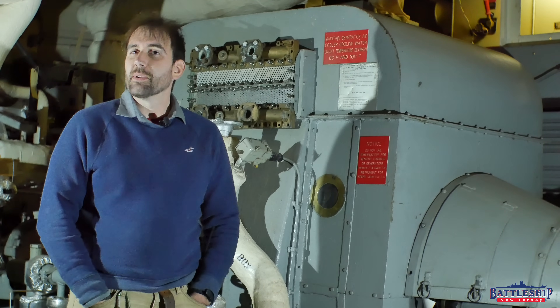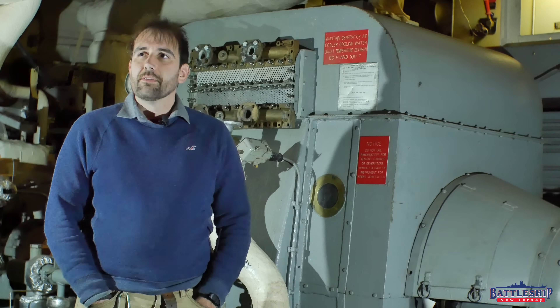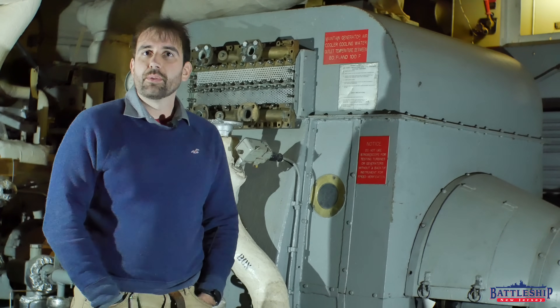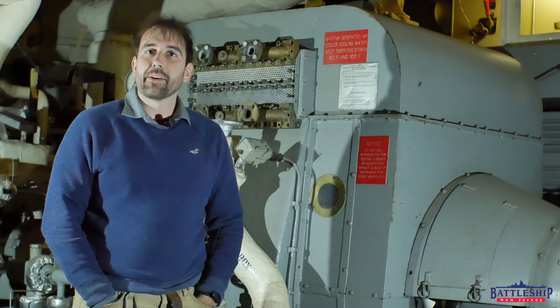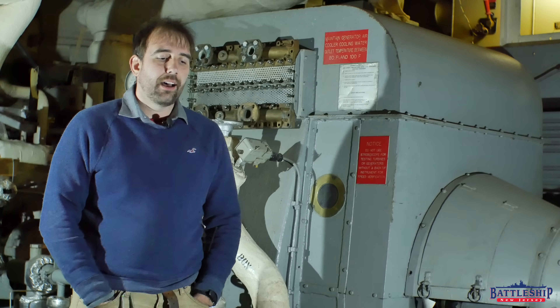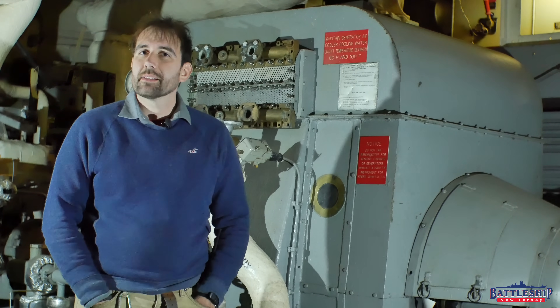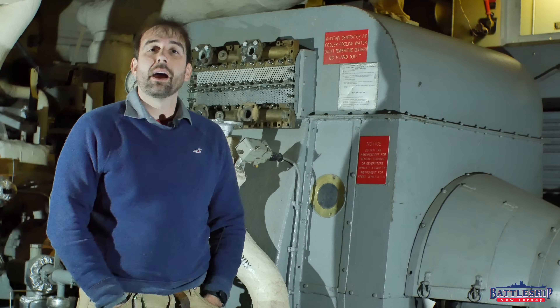It is a steam propulsion plant that is turbine driven, sort of similar to the steam turbines that Battleship New Jersey was built with. However, it is both heavier and more expensive, but in my opinion — and this is still debated by historians — it is the more survivable system.